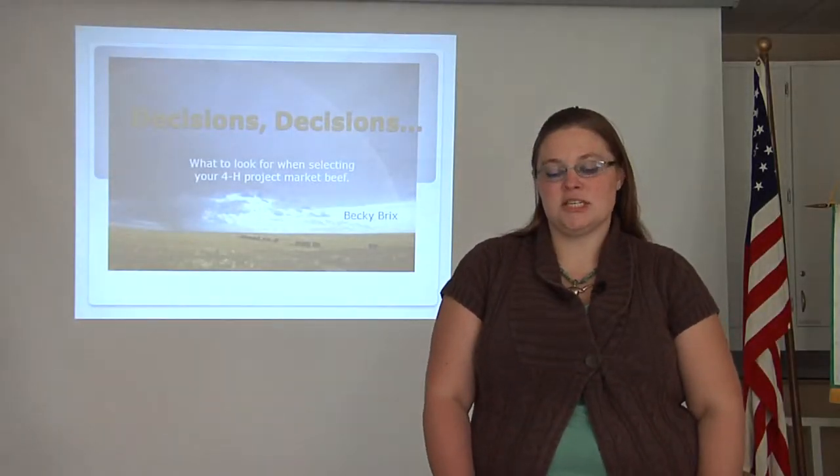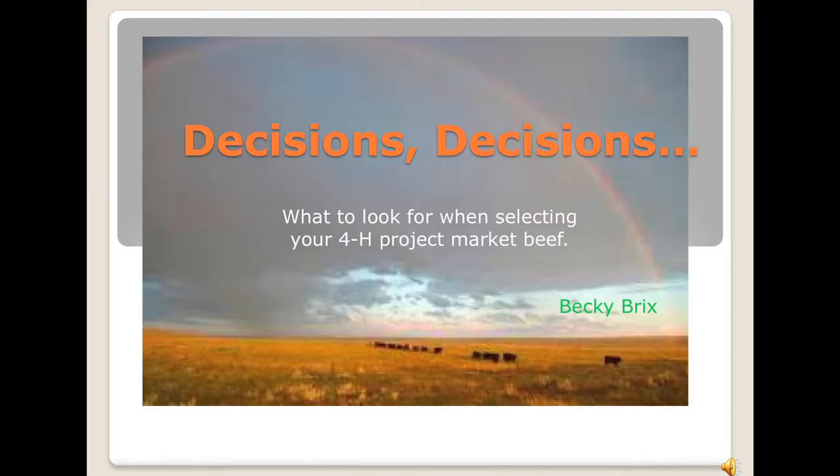Hello, and welcome to Decisions, Decisions: What to Look for When Selecting Your 4-H Project Beef, by Becky Bricks.